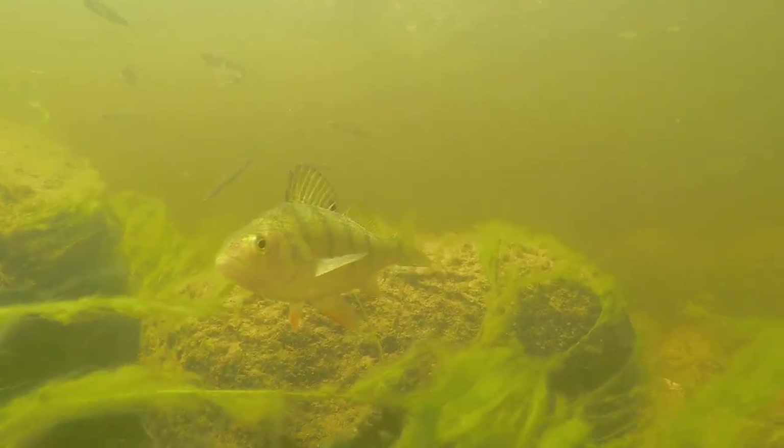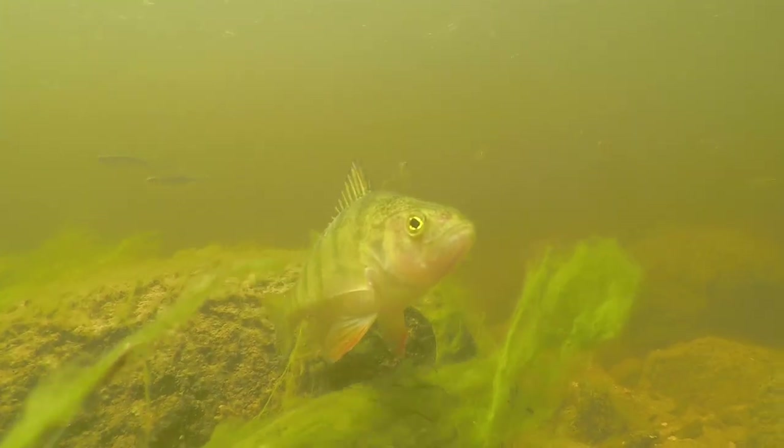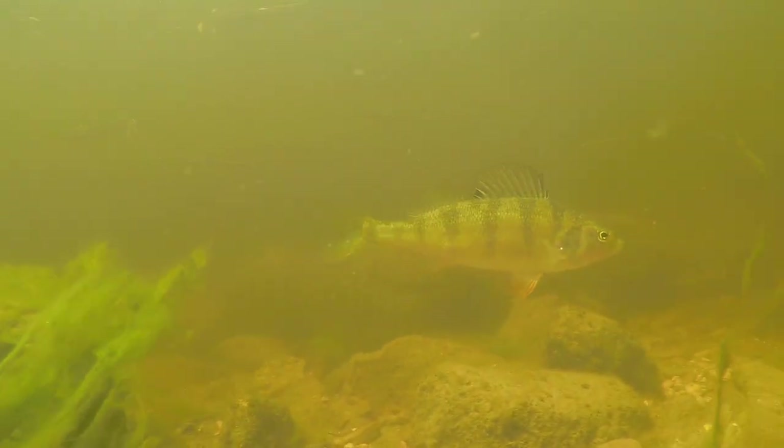There's a very inquisitive, somewhat more sub-adult yellow perch, characteristic of those bright orange pelvic fins.